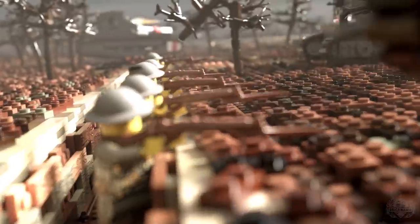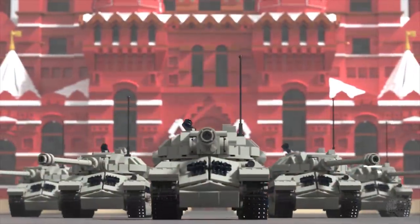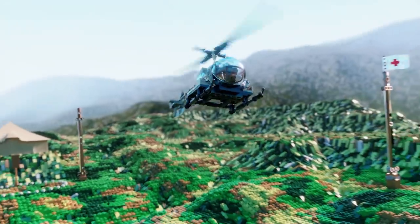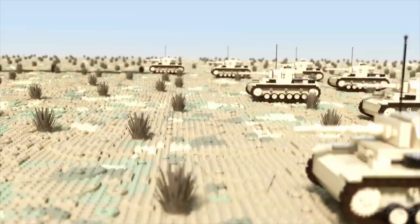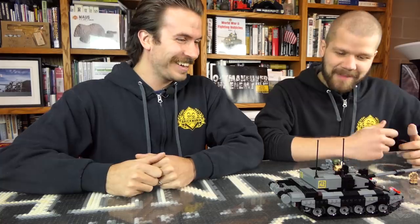Brick Maniacs, it is time for another episode of Brick Mania TV. Hey Cody, you're back! Today on Brick Mania TV, Cody is showing off his latest and greatest Brick Mania model. Thanks, that's my line.